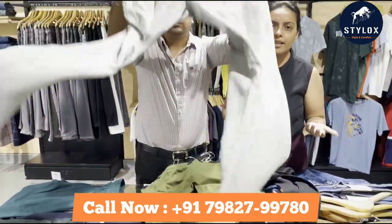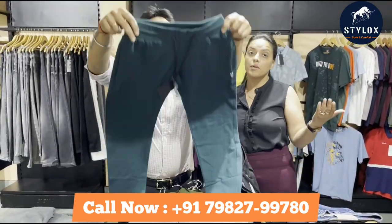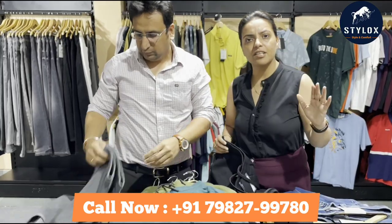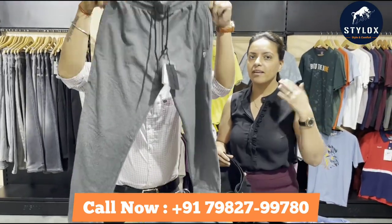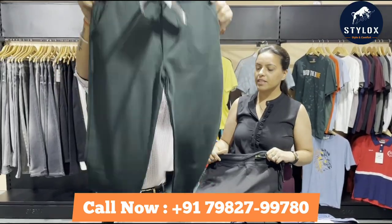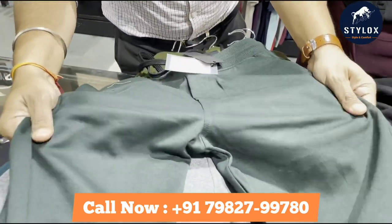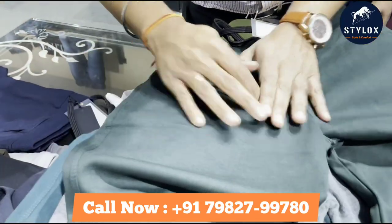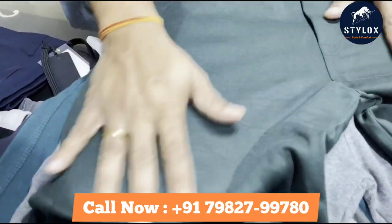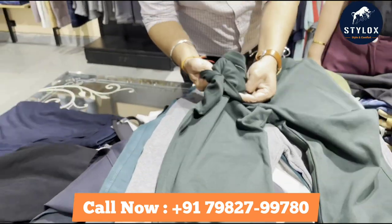If you haven't come to Gurgaon, we have our branch office in Delhi where you can also see samples. We have made things easier for you. Now, this is the cotton terry fabric — a very beautiful fabric. If you zoom in, you will see the color and the quality of the product. You can see the fabric inside as well.